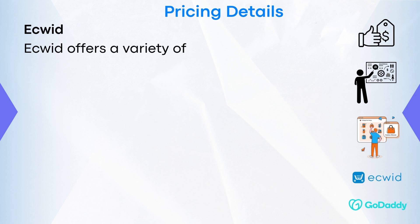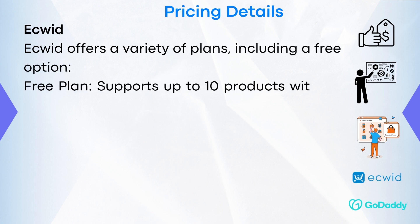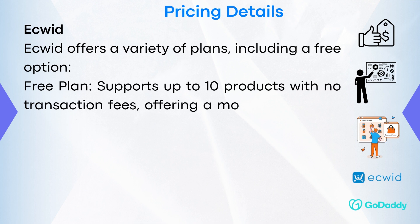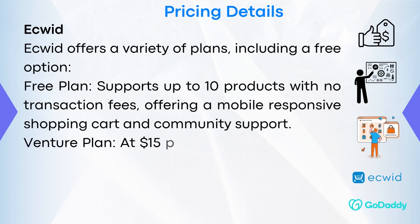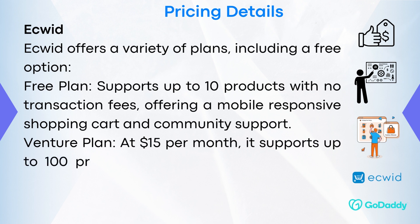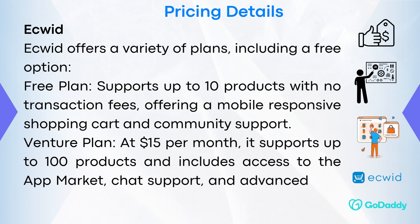eQuid provides a variety of plans, including a free option. The Free Plan supports up to 10 products with no transaction fees, offering a mobile-responsive shopping cart and community support. The Venture Plan at $15 per month supports up to 100 products and includes access to the app market, chat support, and advanced SEO tools.